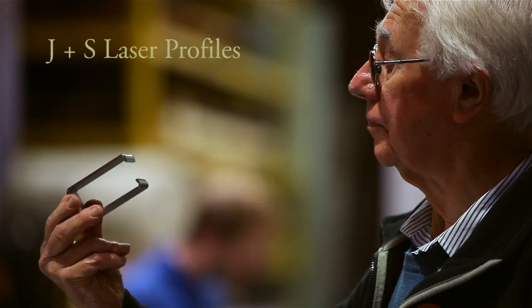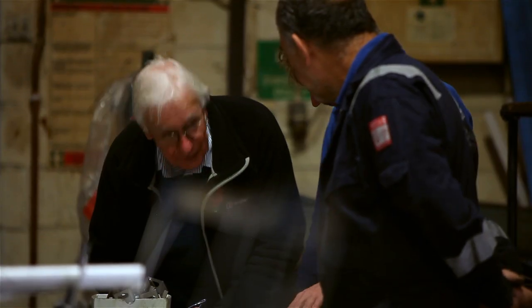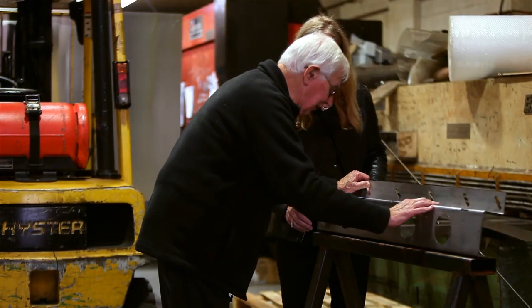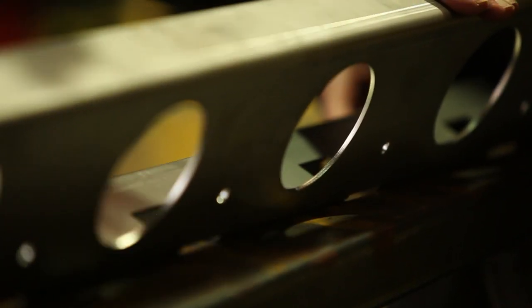We are today at J&S Laser Profiles Limited. We've worked with them for many years. We prepare the drawings in fine detail on the computer. The trust between the two companies is such that when we send the computer information through, they don't literally have to examine it — they're able to feed that straight into some of their machinery. We've already done the expression of the coordinates and so on, and they are then able to use the laser cutters and folders to produce exactly what we require. This particular project involved a number of quite difficult forming and cutting operations, which they've been able to deal with very well.